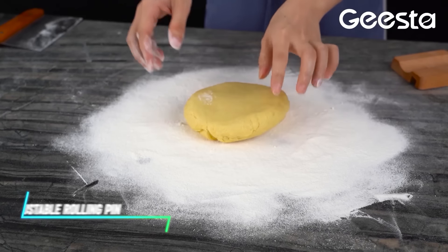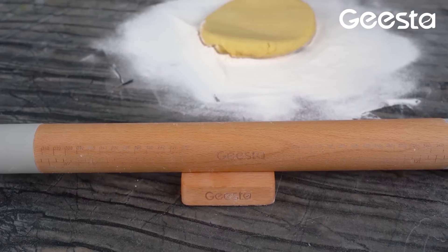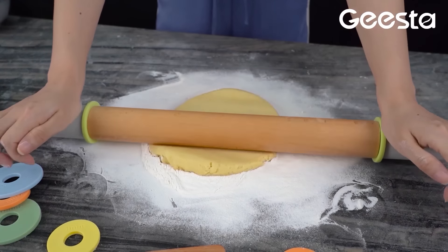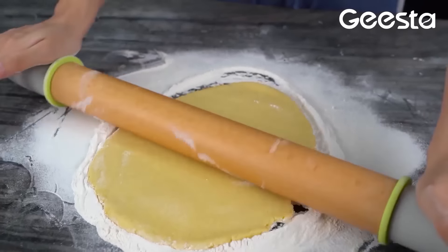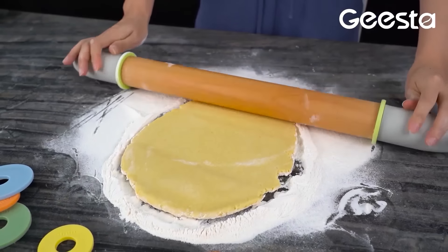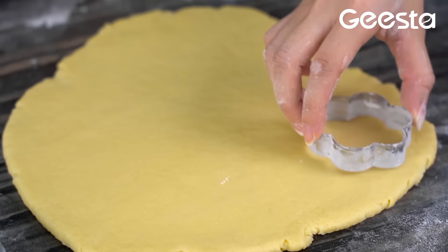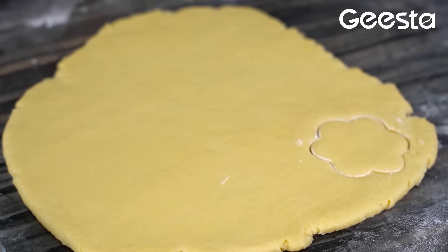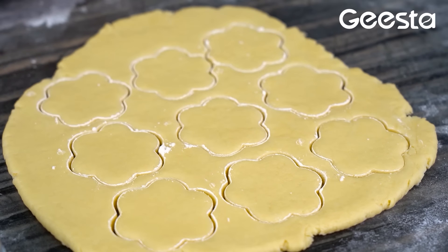Ideal for baking tasks, this rolling pin gets you consistent results. It's a versatile tool used primarily for rolling out dough to a specific thickness. It includes removable rings on each end that can be adjusted to achieve various thickness levels, ensuring uniformity in baking. By simply sliding the rings to the desired position, you can control the thickness of the dough as you roll it out.